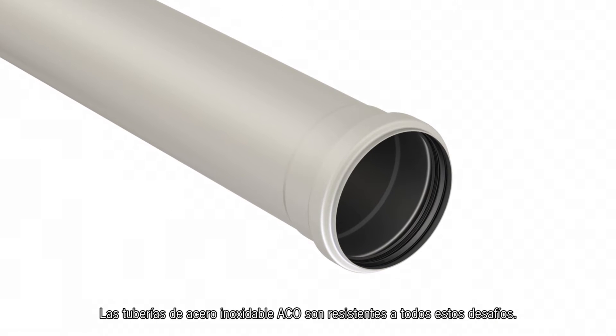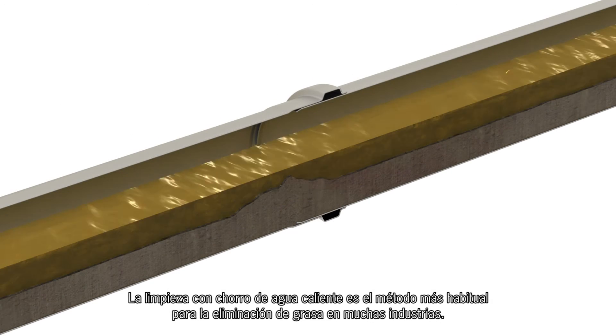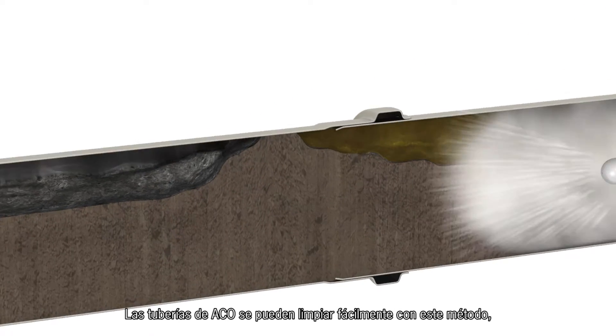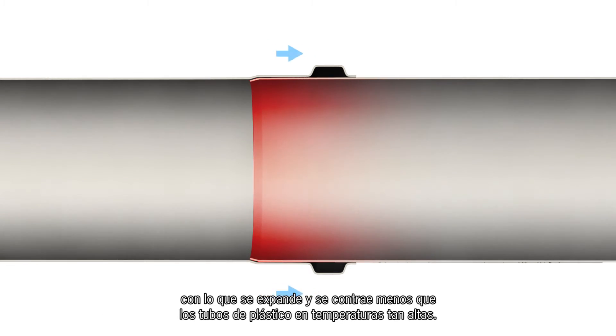Akko stainless steel pipes are resilient to all of these challenges. Hot water jet cleaning is the preferred method for grease removal in many industries. Akko pipes can be easily cleaned in this way because the durable yet flexible stainless steel expands and contracts less than plastic pipes do in such high temperatures.